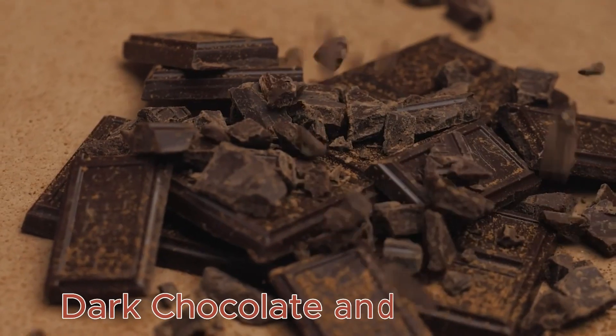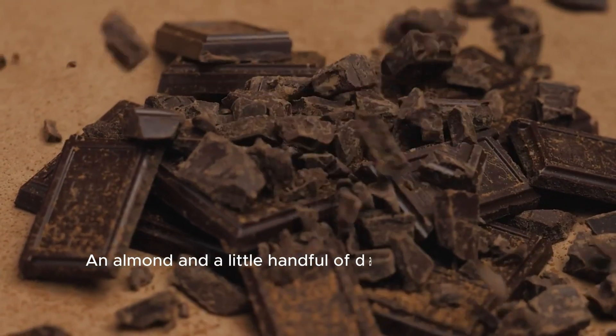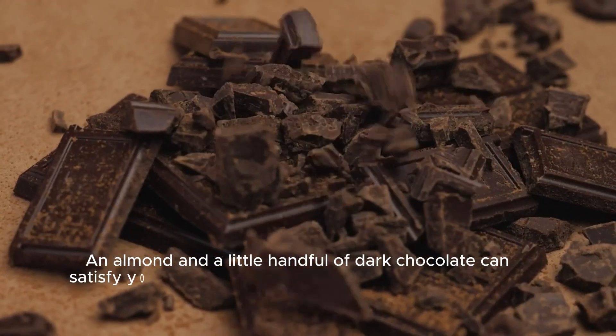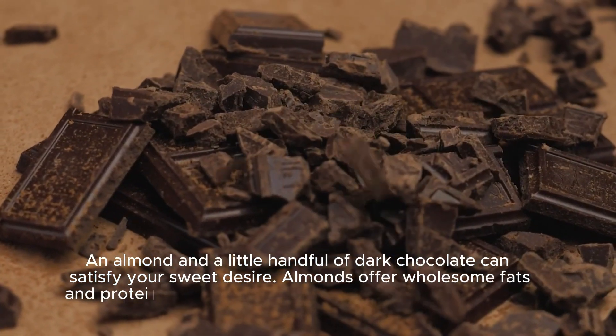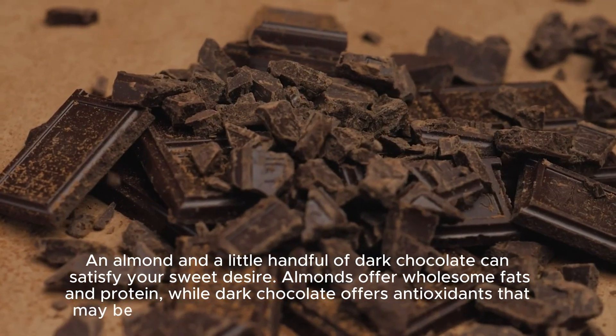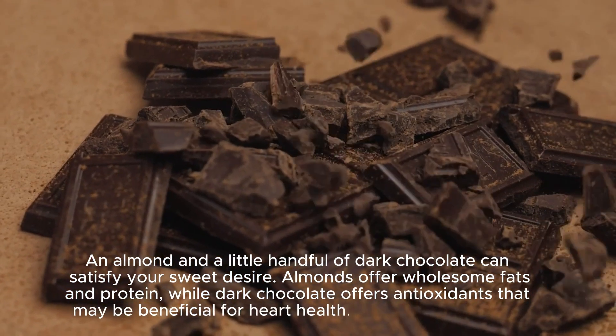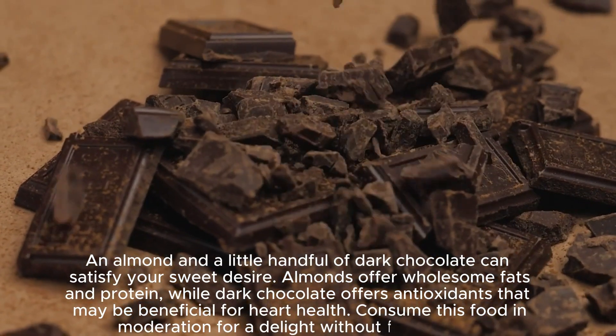Dark Chocolate and Almonds: A handful of almonds and a little dark chocolate can satisfy your sweet craving. Almonds offer wholesome fats and protein, while dark chocolate offers antioxidants that may be beneficial for heart health. Consume this snack in moderation for a treat without feeling guilty.